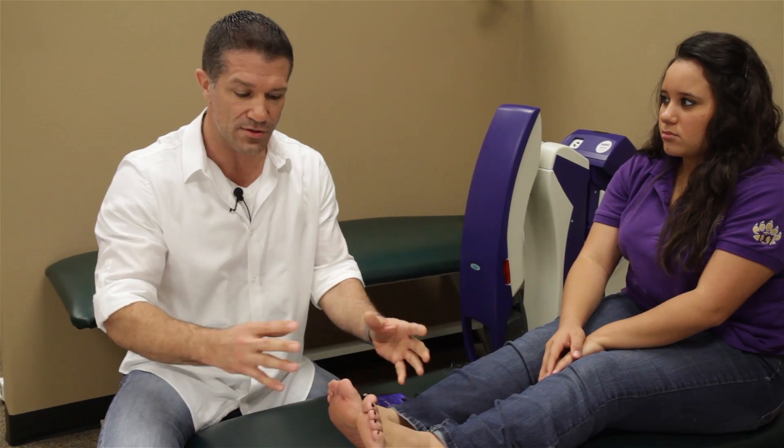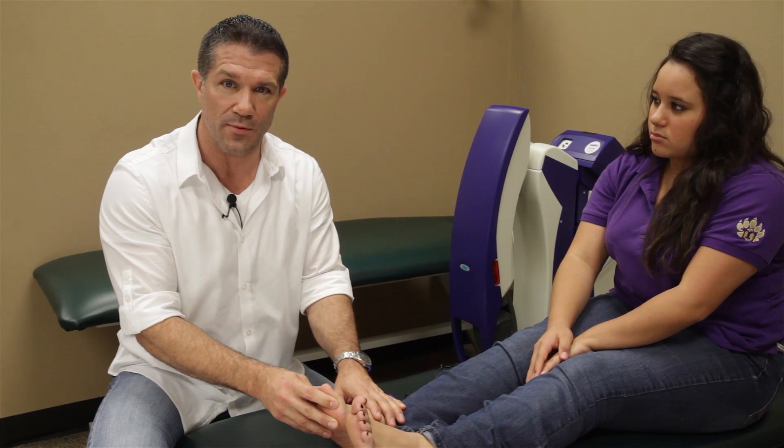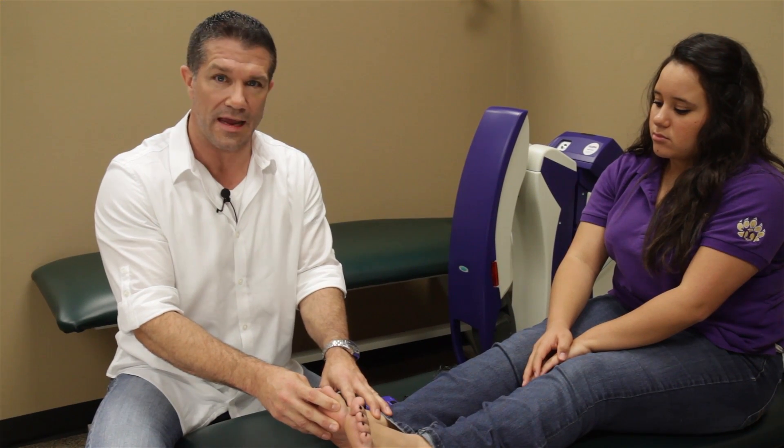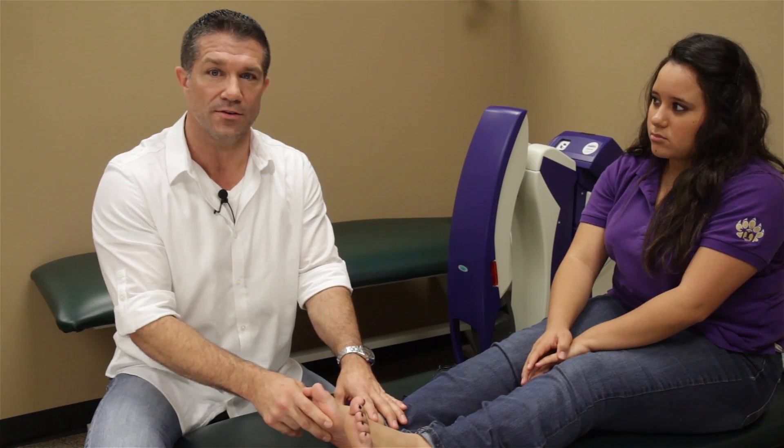We know that in people 65 and above, one of the most common causes of injury are falls. Balance issues and falling — roughly 65 percent of all people with peripheral neuropathy have some type of balance issue, and about half of those will have some type of injurious fall.